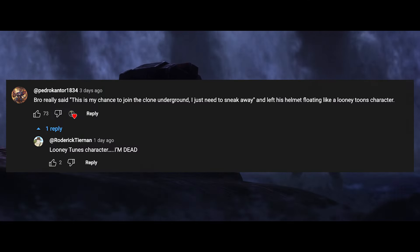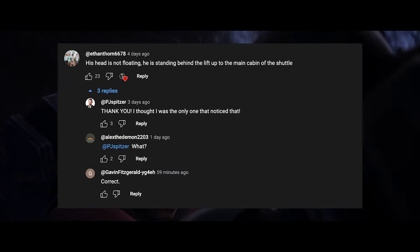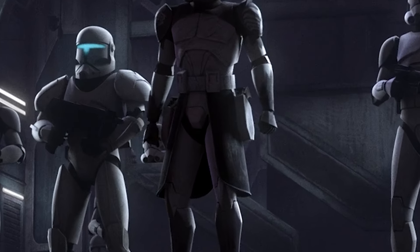People immediately picked up on this discovery. Others seem to think that the floating head is just an optical illusion — the stormtrooper should allegedly be standing behind a lift up to the main cabin of the chateau. But after looking closely, you can clearly see that the head trooper is in the back,